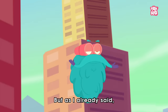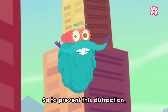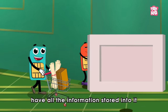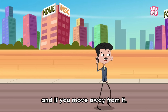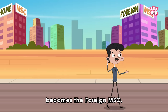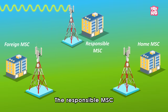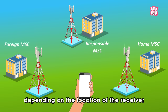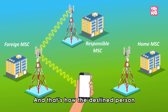But as I already said, this transmission is not smooth and the signals can get distracted. So, to prevent this, a Mobile Switching Center, or MSC, is built. These centers have all the information of the registered SIM card holders stored in them. The area in which your SIM is registered is your home MSC. And if you move away from it, then the closest MSC of your location becomes the foreign MSC. The responsible MSC then informs the receiver's home or foreign MSC, depending on the location of the receiver, to transmit the signals to the receiving tower, and that's how the destined person receives your call.